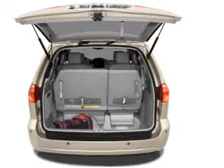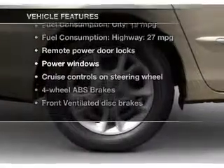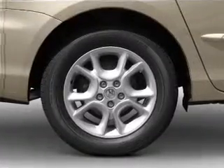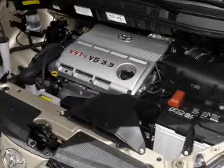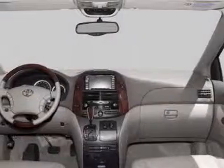You will appreciate the safety feature of anti-lock brakes. Plus enjoy these notable features included in this vehicle: power door locks, power windows, cruise control, an AM-FM stereo, power mirrors, an alarm system, and power steering.